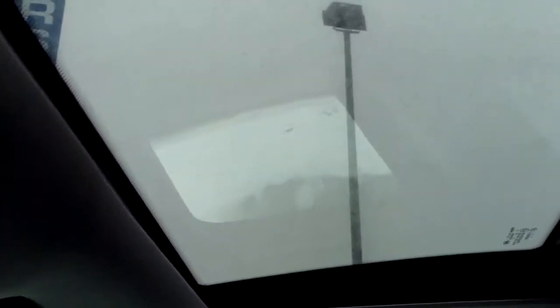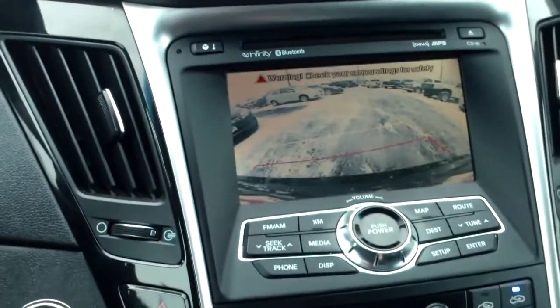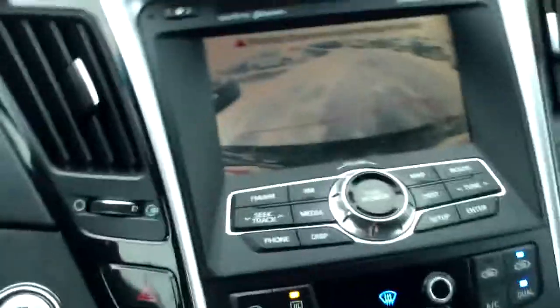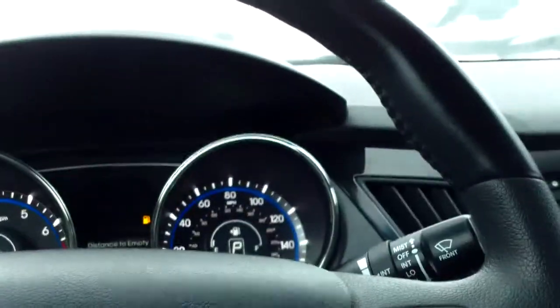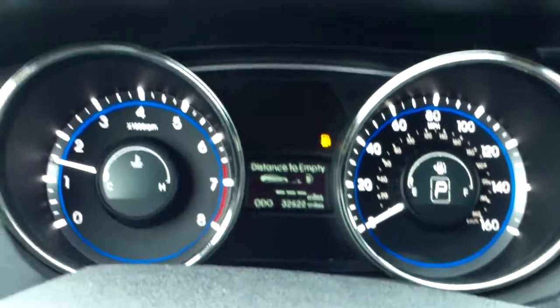As I said, up top there is a sunroof. We have a compass in your rear view mirror. We have a back up camera as you can see here. On your steering wheel you'll have controls for your cruise control, your radio, your bluetooth. Very cool blue dials up there.